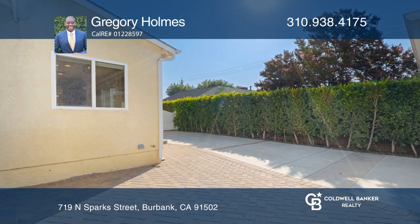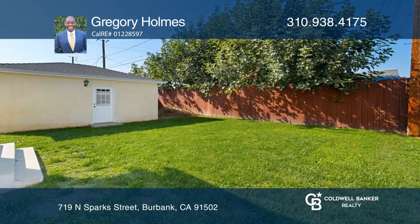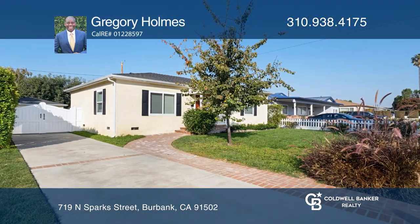Enjoy fresh interior paint, a recently redone patio, and lush green backyard, or go for a ride on the Chandler bike path. Come see this home in person with Gregory Holmes.